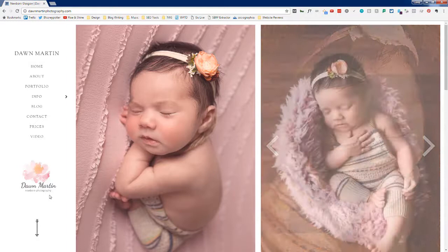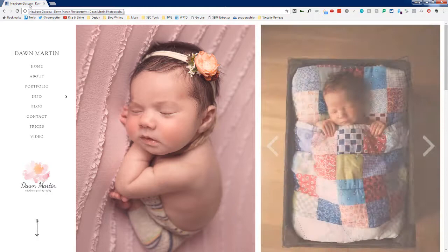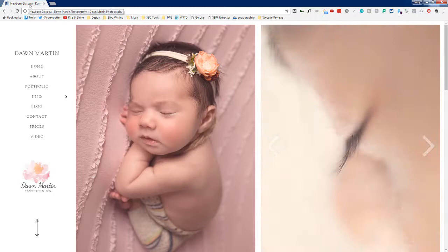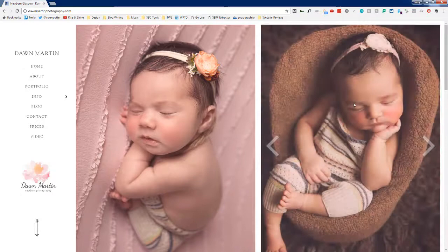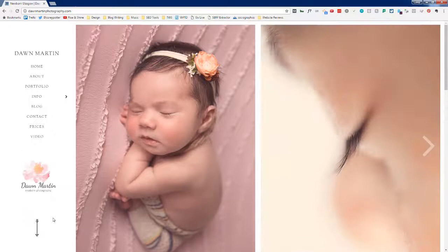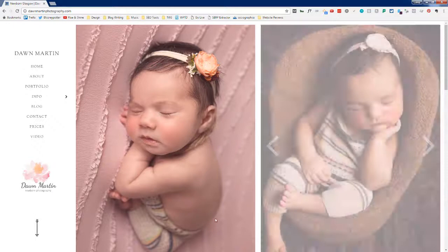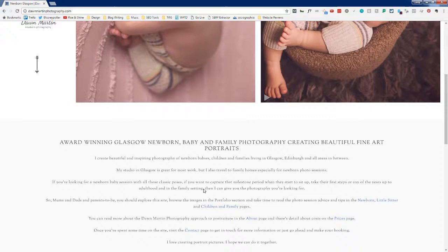What service is offered and where? Newborn photography is the service, but I haven't figured out the location yet. I can see 'Glasgow' up here, but I'm not sure if that's Glasgow, Scotland, or a city in the United States. The arrows on the page tell me there's something to scroll down to, which is good — at least something is prompting me to scroll.